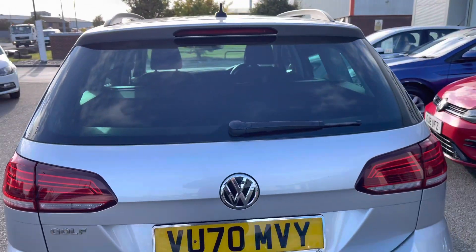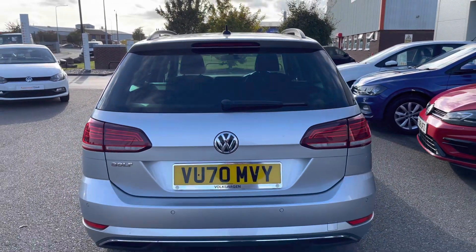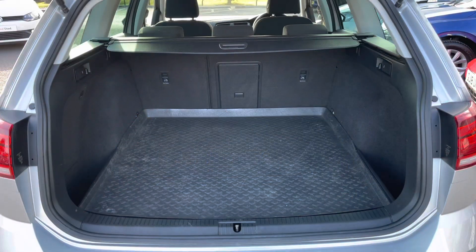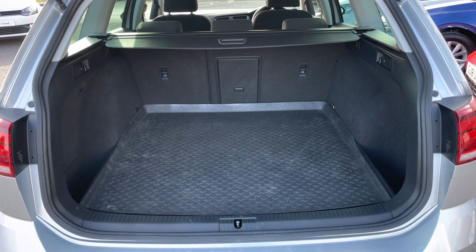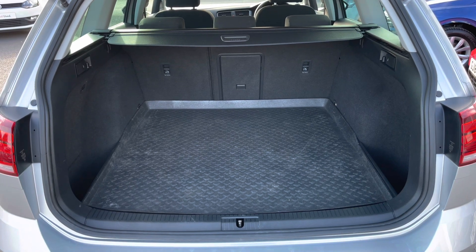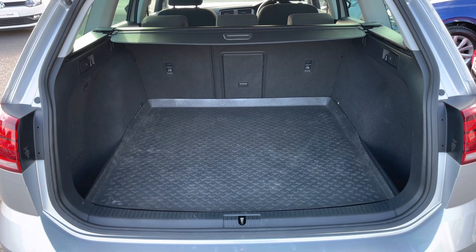Taking you around to the back of the car, we have your parking sensors both front and rear to support with parking and tight manoeuvres. Showing you a glance inside this impressive boot space, we have so much room available. You've got your rubber mat which is practical and much easier to keep clean. Your rear seats can be folded down and you've got your load-through for extra space.